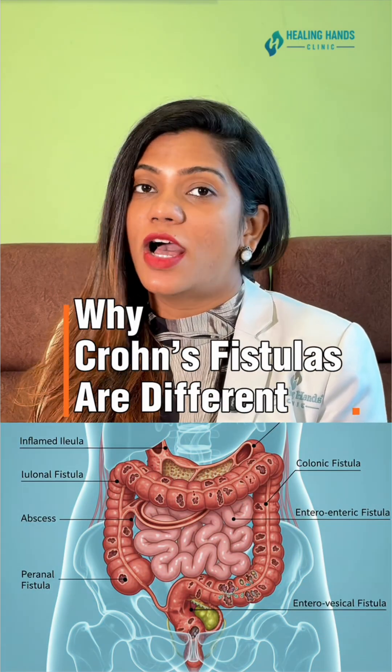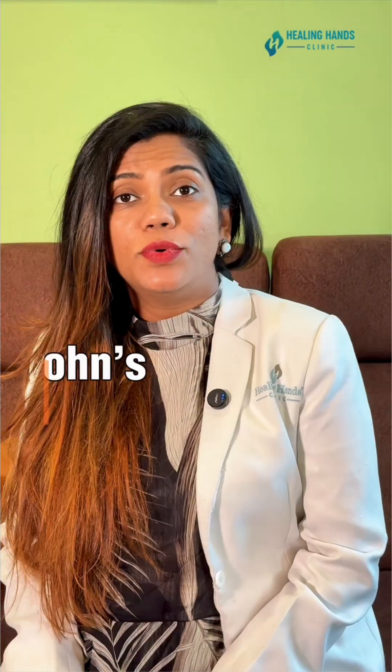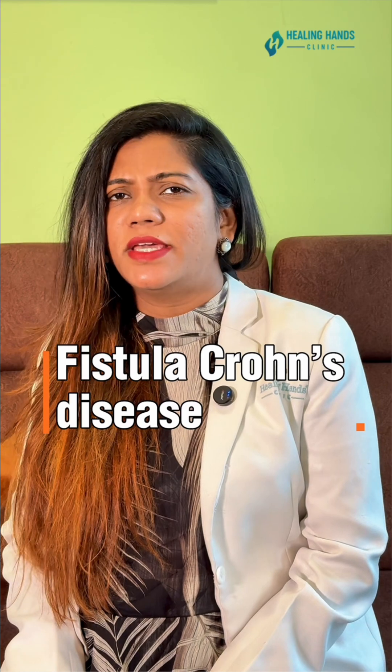Why Crohn's fistulas are different and how we treat them at HNC. Did you know a fistula in Crohn's disease behaves very differently than a regular anal fistula? Treating it the usual way almost always fails.